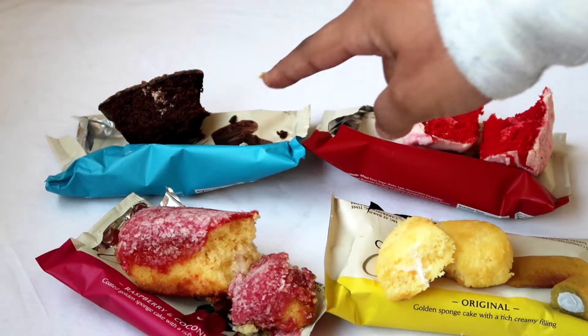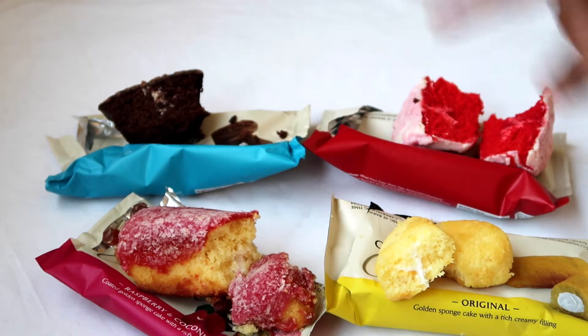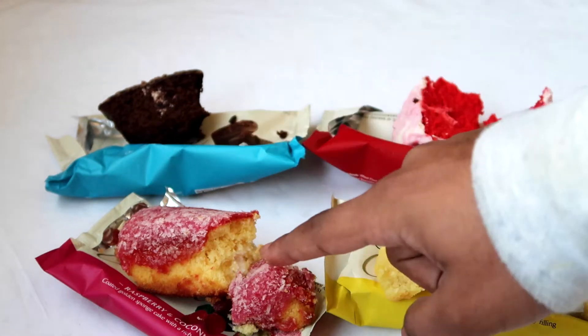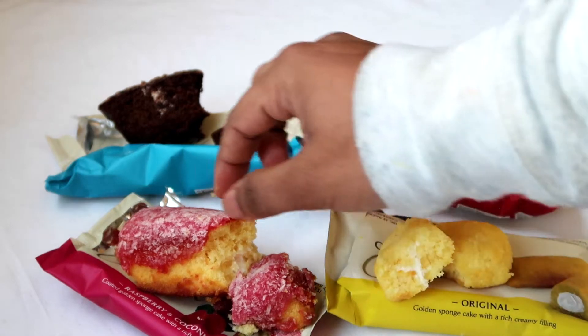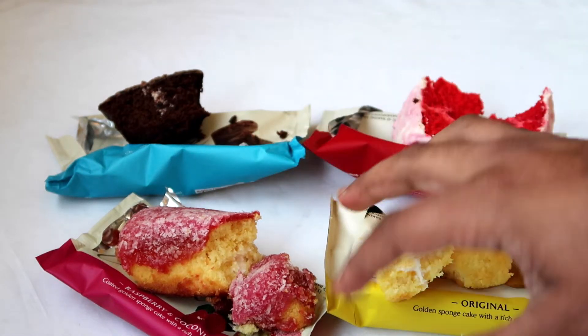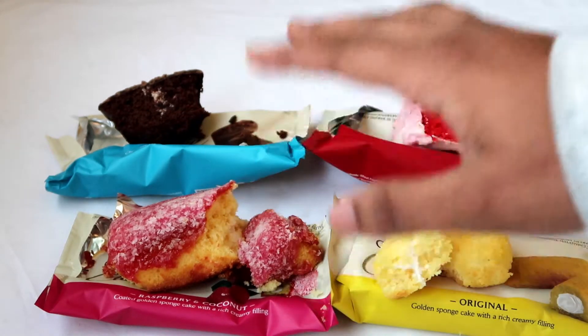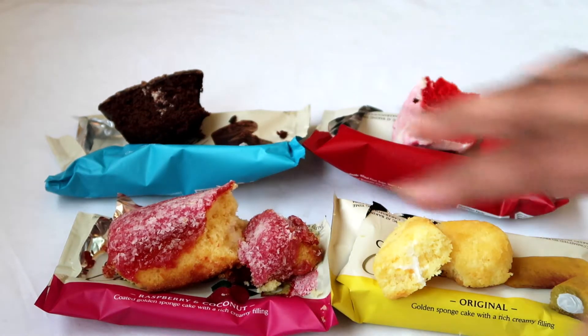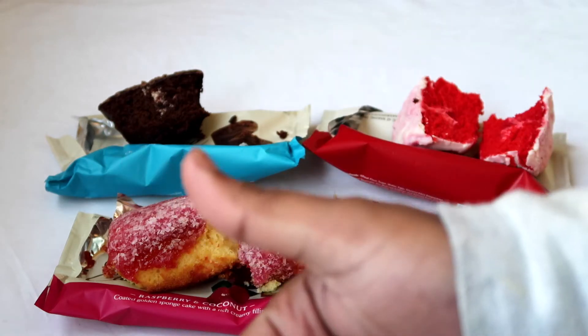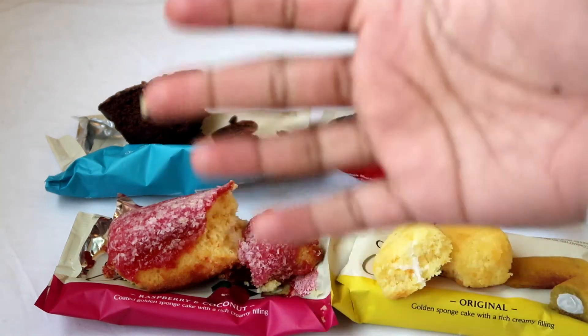My favorite is the chocolate cupcake, then the red velvet cupcake, then the original cloud cake, and the raspberry coconut cloud cake is fourth — not because it's bad, but because I'm not a fan of jelly jam raspberry. It's still really good though. That's my review on the Cakers cupcakes and cloud cakes — do try them if you find them in your nearby store. Thank you so much for watching and have a great day, bye!